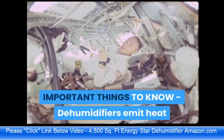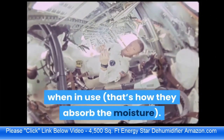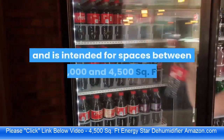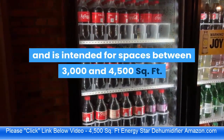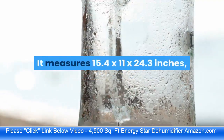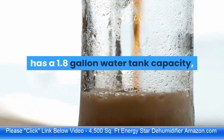Important things to know: dehumidifiers emit heat when in use — that's how they absorb moisture. This product won't work in the same room as an evaporative cooler and is intended for spaces between 3000 and 4500 square feet where the heat has more space to dissipate. It measures 15.4 x 11 x 24.3 inches with a 1.8 gallon water tank capacity.